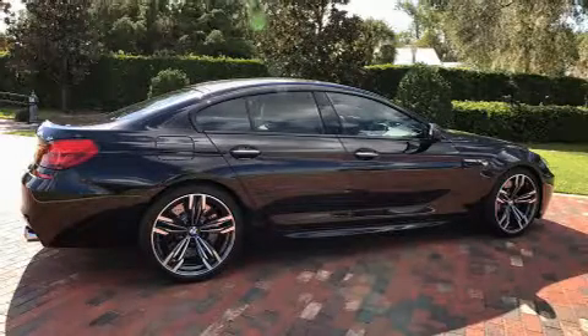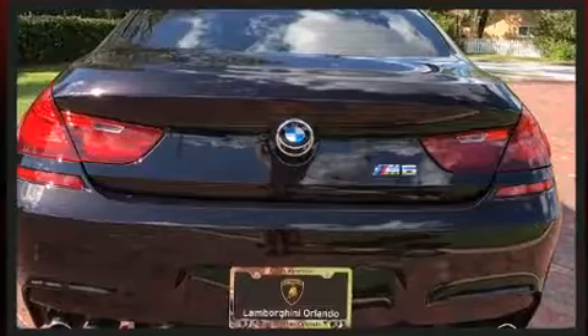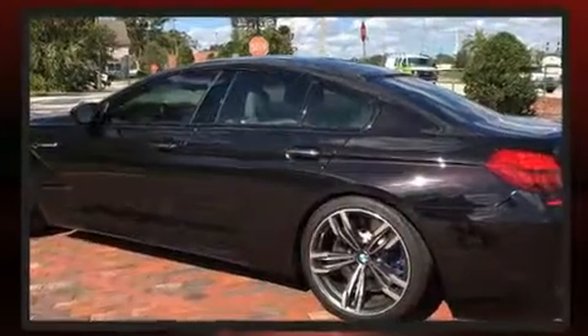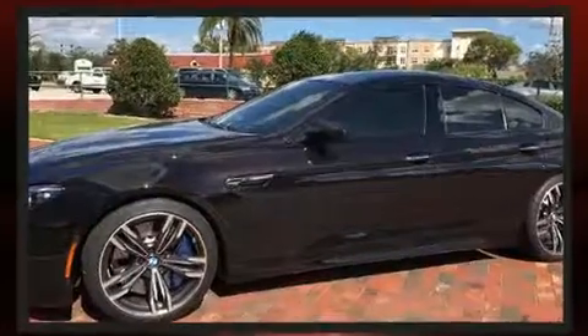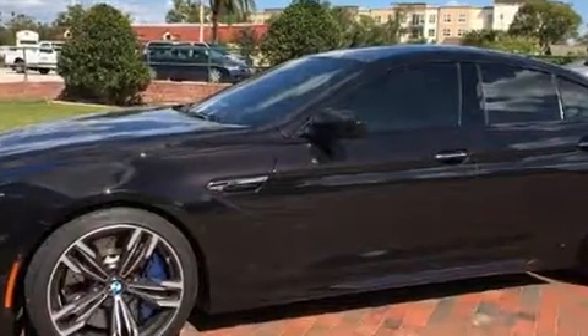Introducing the 2014 BMW M6. This four-door, five-passenger coupe still has fewer than 30,000 miles. BMW made sure to keep road handling and sportiness at the top of its priority list. A turbocharger further enhances performance while also preserving fuel economy.